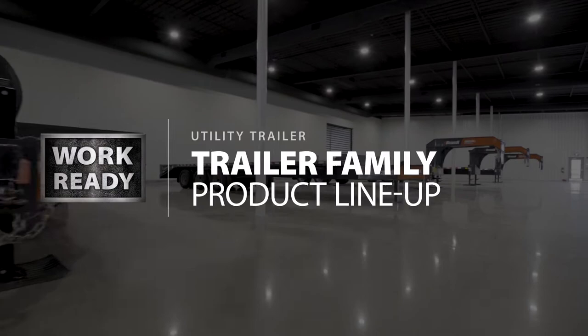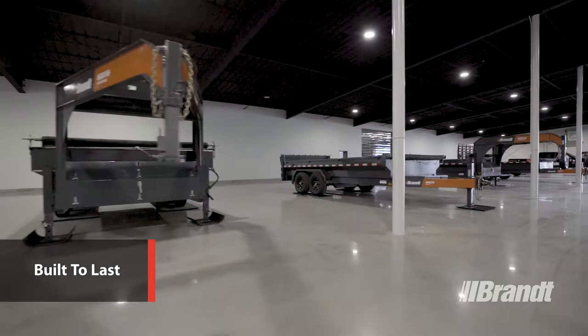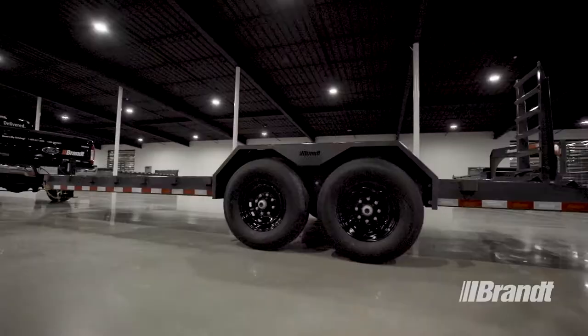Whatever you're hauling, you can always count on Work Ready Brand trailers to perform above and beyond. Our lineup of rock-solid utility trailers are purpose-built to last, with high-strength steel frames, abrasion-resistant finishes, and dependable wiring designed to get you there and back every single day. Beyond their durable construction, these beasts of burden come complete with product innovations.